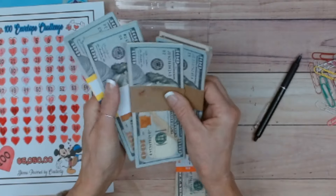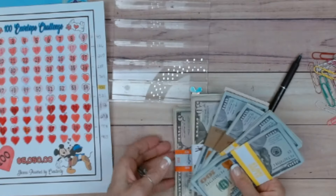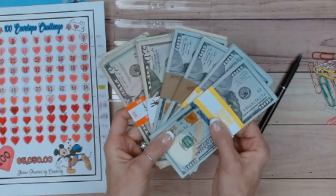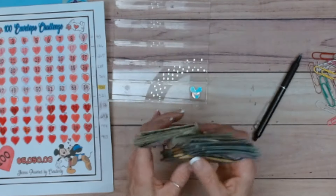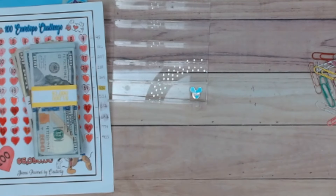One thousand, two thousand, three thousand, four thousand, five thousand — plus fifty dollars. That gives us a total of $5,050. I'm bringing back the Dallas Cowboys binder, because this is my bathroom renovation fund and the money is going to sit in here.